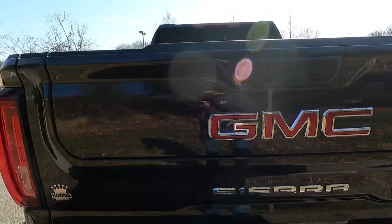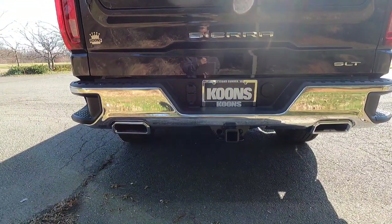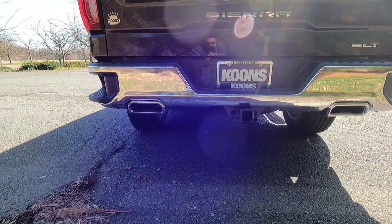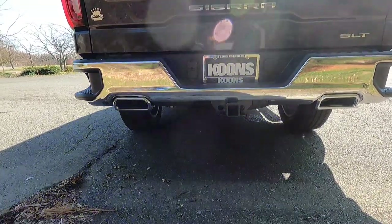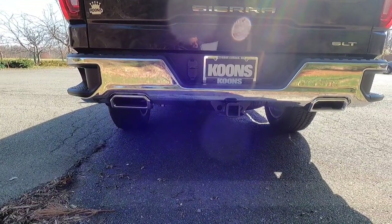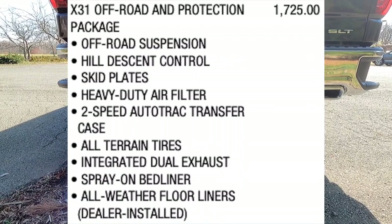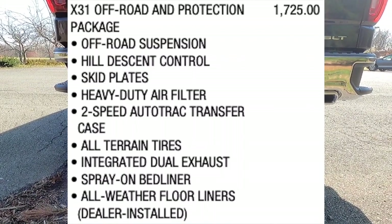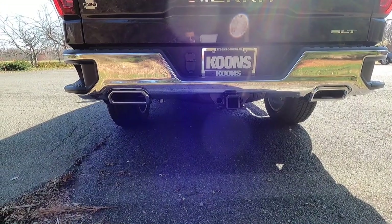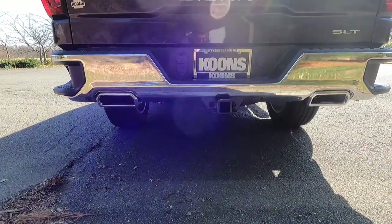With the tailgate closed, a couple more things to cover at the back end of the SLT. This one has the X31 off-road and protection package, which gives you dual exhaust and spray-in bed liner. It also gives you a two-speed transfer case — if you just get a standard SLT, it is a single-speed transfer case and you do not get four-wheel drive low.